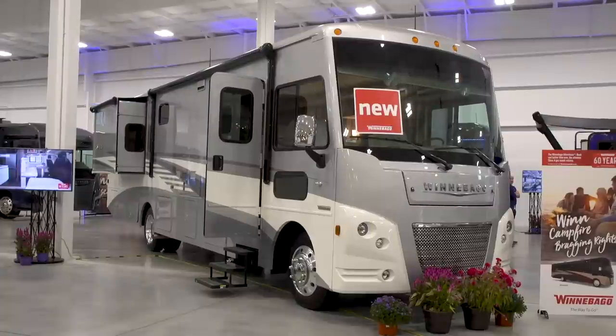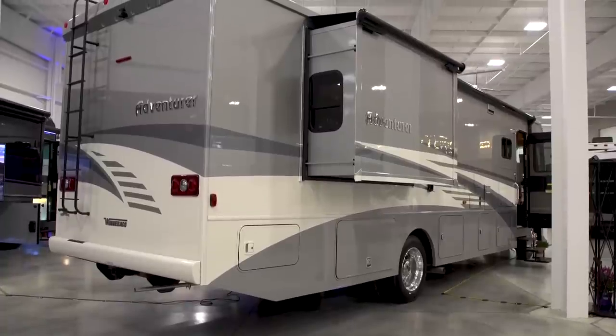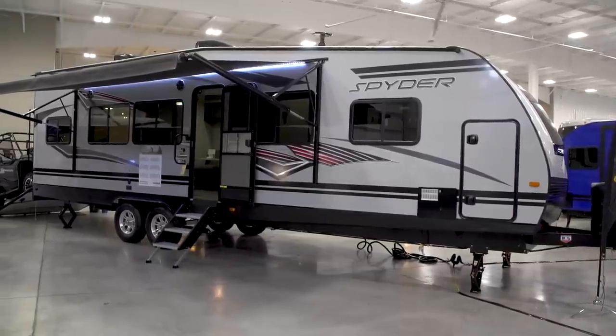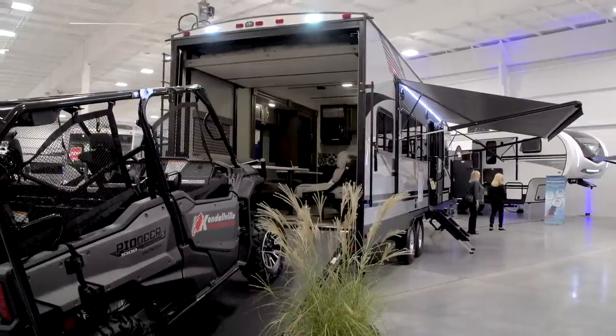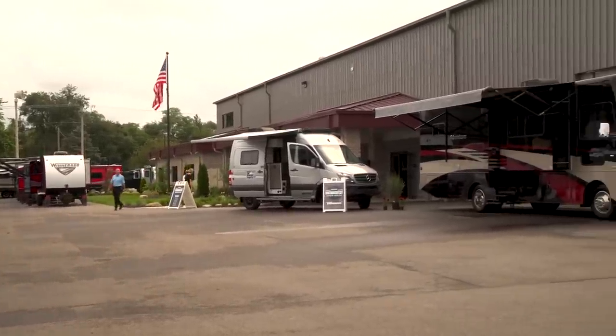They also brought back the Winnebago Adventurer Class C motorhome — always one of the very popular ones in the Winnebago lineup. Completely redesigned inside and outside. The Adventurer name is really known for quality, and the new color schemes are really interesting — not just white with a decal. They also brought back the Spyder toy hauler fifth wheel. So they filled out the entire product lineup, from the entry level all the way up to the Horizon $500,000 diesel pusher. Anybody that wants an RV can find what they want in a Winnebago.